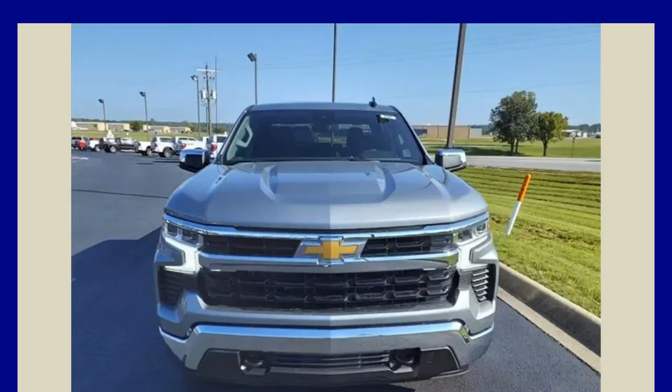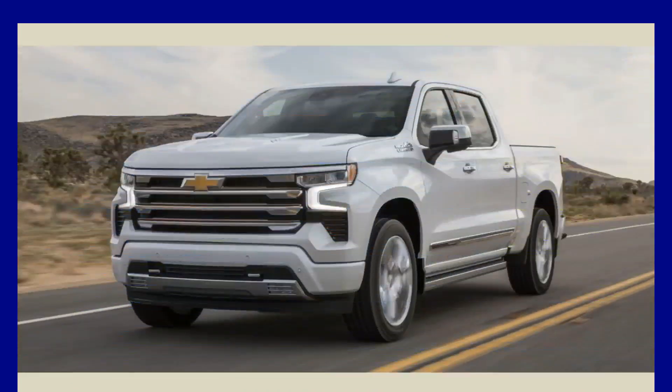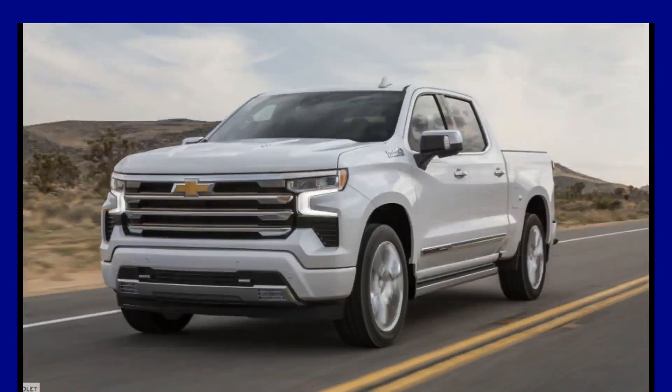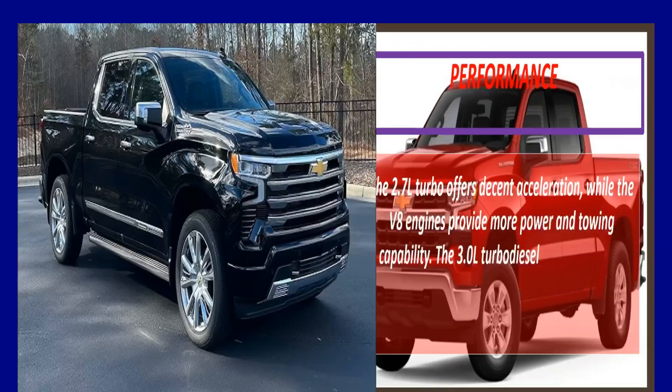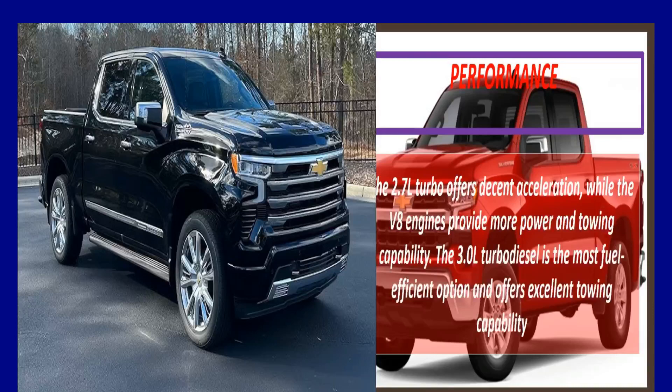The performance of the Silverado 1500 varies depending on the engine you choose. The 2.7L Turbo offers decent acceleration, while the V8 engines provide more power and towing capability. The 3.0L Turbo Diesel is the most fuel-efficient option and offers excellent towing capability.